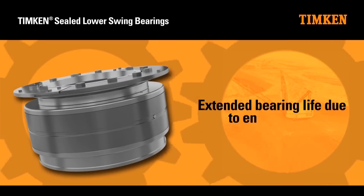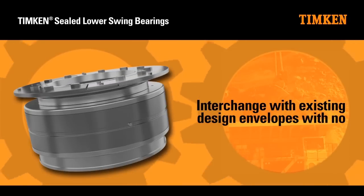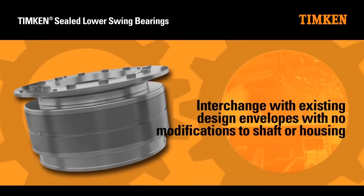The solution extends bearing life due to enhanced sealing and typically interchanges with existing design envelopes with no modifications to shaft or housing. Mine more profits with innovative and reliable solutions from Timken.